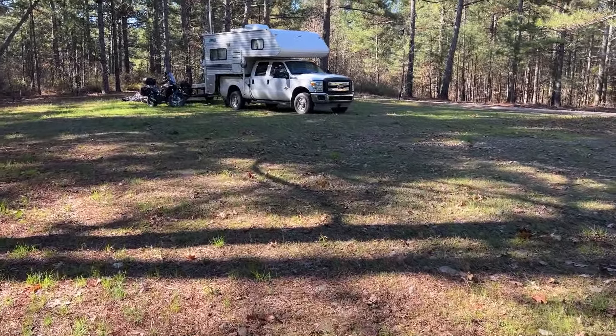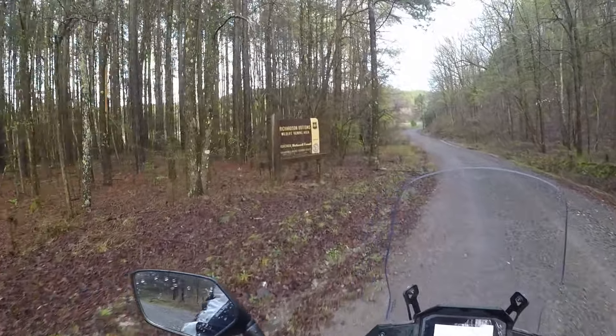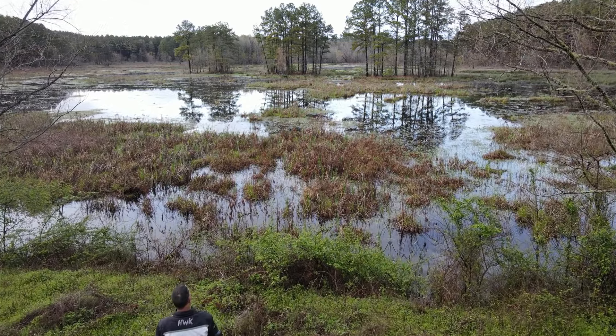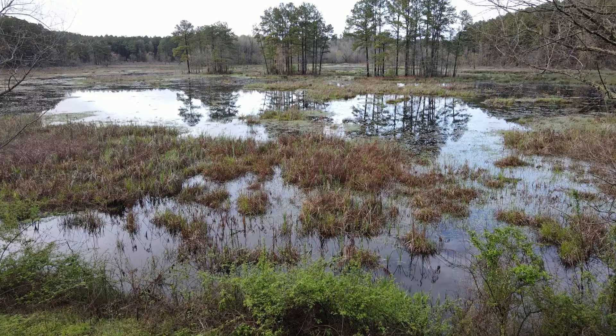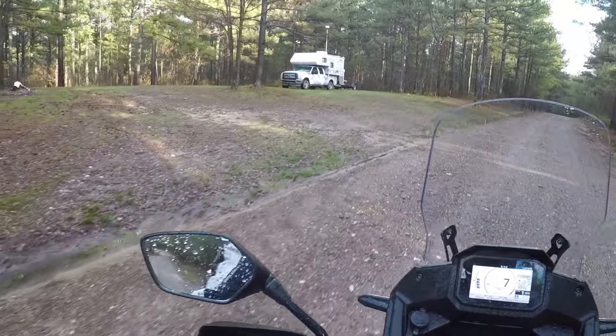It's been a pretty cool little sparse campus spot. Got my umbrella. I'm gonna go for a hike real quick, just need to get out for a little bit. This is Richardson Bottoms Wildlife Viewing Area. Home sweet home right here.